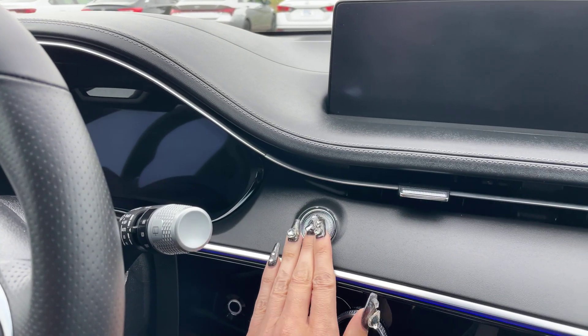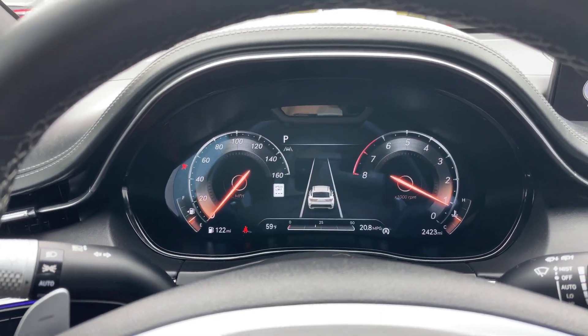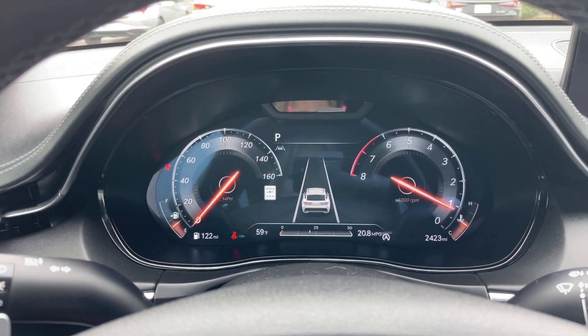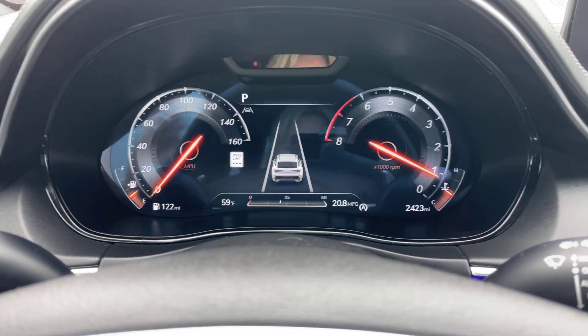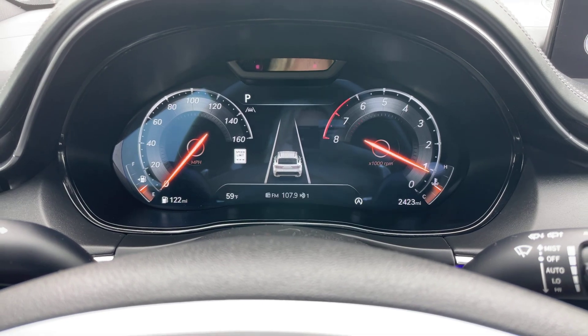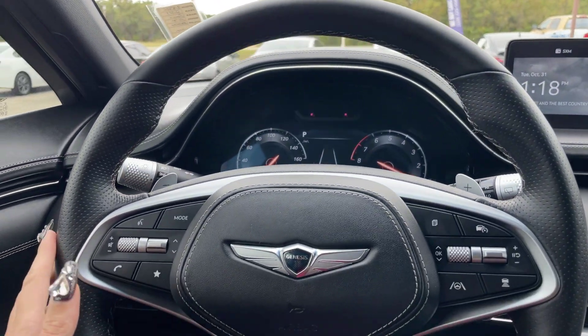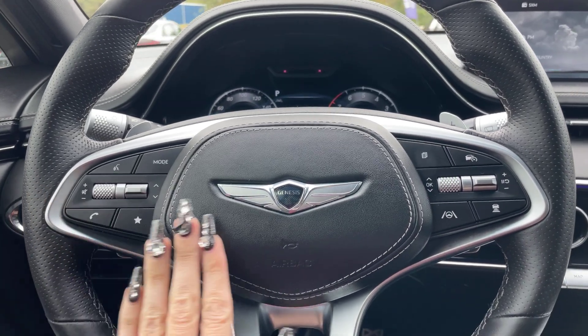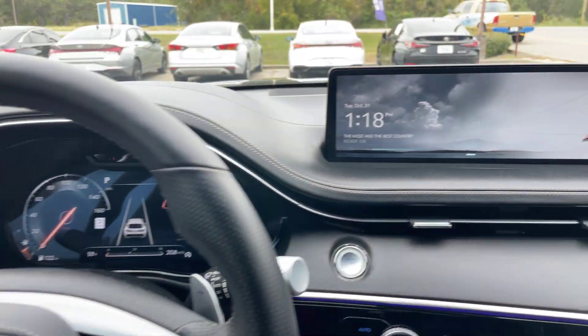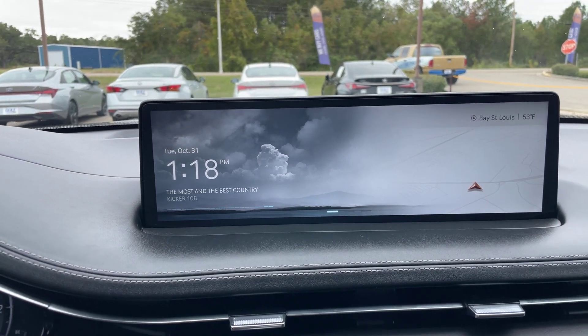We'll go ahead and get it started here. Beautiful digital dash here in the center, and as we can see right down here it's got exactly 2,423 miles. Leather wrapped steering wheel with paddle shifters and our controls all here in the front. This is a 14.5 inch LCD screen.